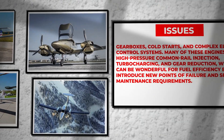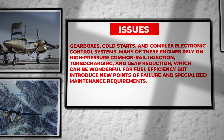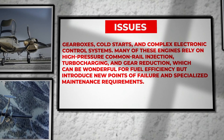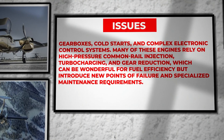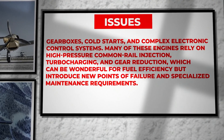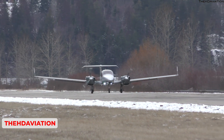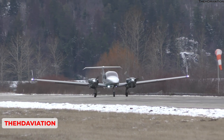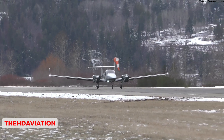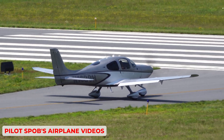The diesel revolution in GA also encountered issues with gearboxes, cold starts, and complex electronic control systems. Many of these engines rely on high-pressure common rail injection, turbocharging, and gear reduction, which can be wonderful for fuel efficiency but introduce new points of failure and specialized maintenance requirements. Early adopters often found themselves dealing with reliability issues, limited parts availability, and uncertain warranty support — teething problems that contributed to a degree of skepticism that is difficult to overcome.